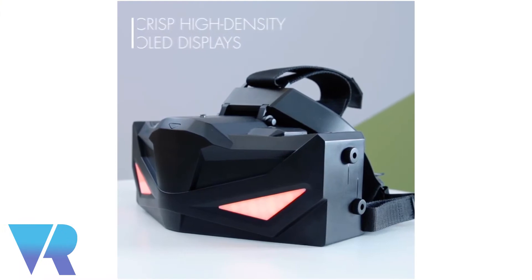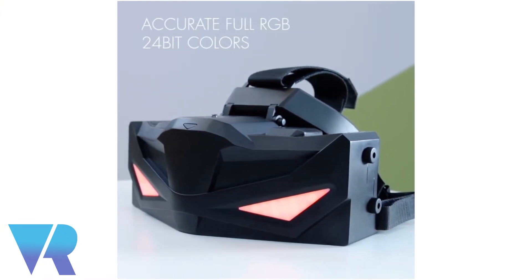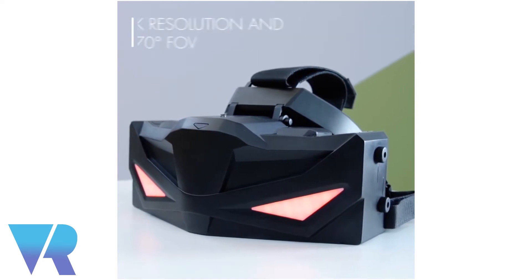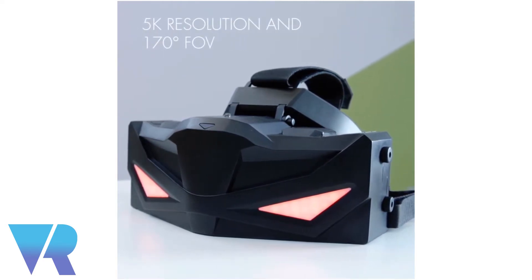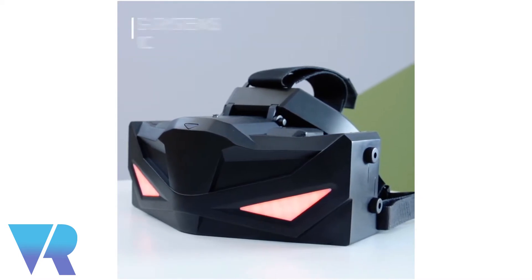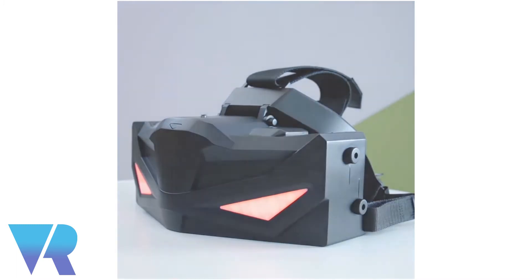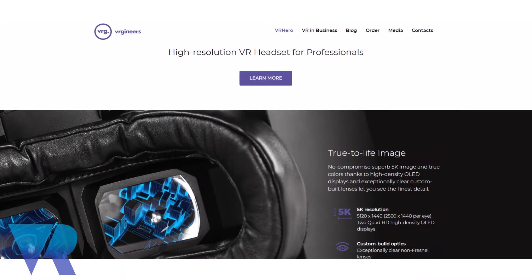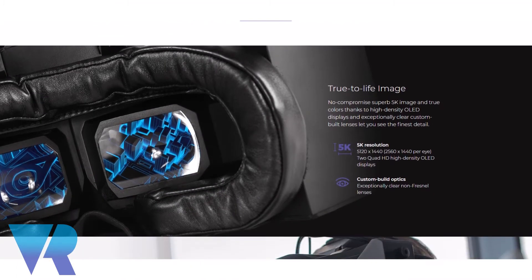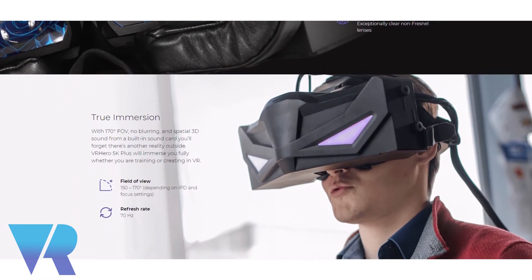This headset, we call it VR Hero 5K, it's been built from the beginning with two aims. One was the best visual quality you can get in VR, and the second was with the professional user in mind. We never aimed for the consumer or gaming industry — we always were looking at industrial usage or healthcare.